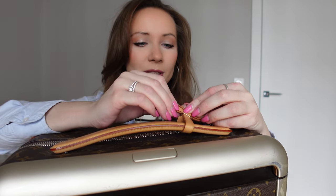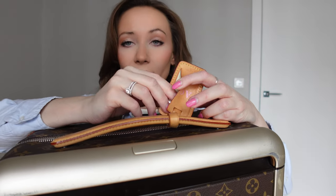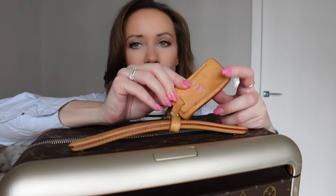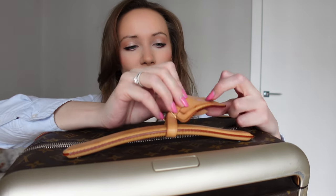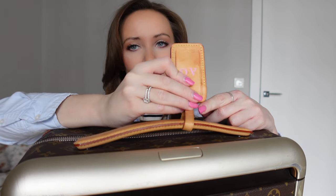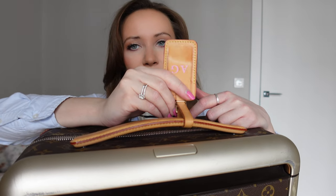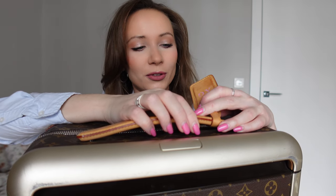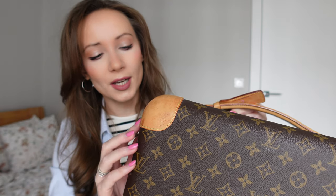The handle looks completely like new. On the handle you have a name tag where you can write your name and phone number — I haven't written anything. And here you have your initials, which are put here by Louis Vuitton free of charge. You can choose the color of your initials. I chose pink, and I really loved this personalization service they offer — free, of course, after you pay for the luggage.